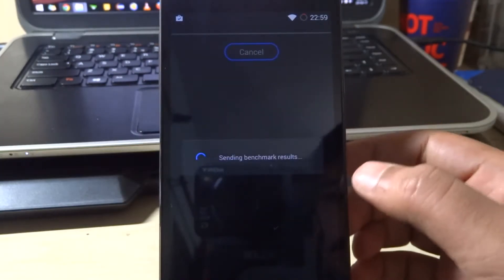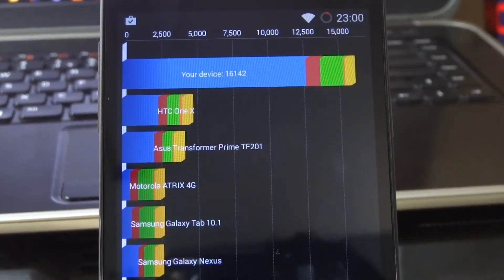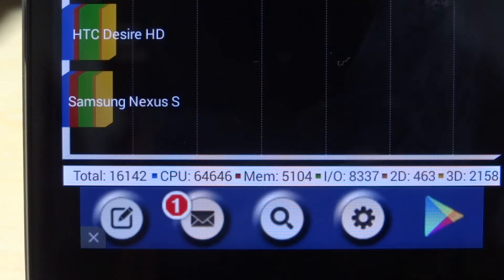The device score in Quadrant Standard is 16,142 — it scores a lot more than the HTC One X. In detail: the CPU scored 64,646, memory scored 5,104, data read/write scored 8,337, 2D scored 463, and 3D scored 2,158. So it's pretty good overall.